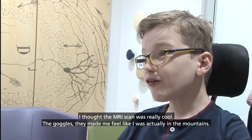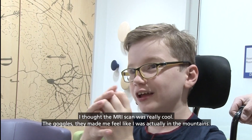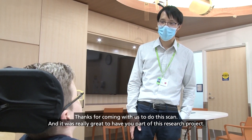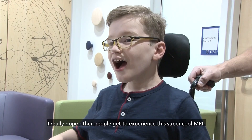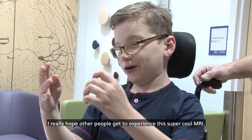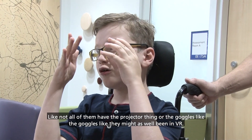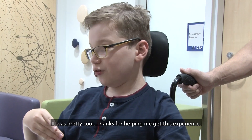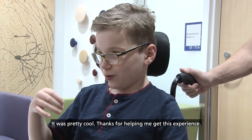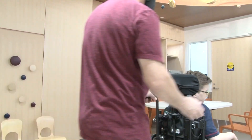How did you like it? I thought the MRI scan was really cool. The goggles made me feel like I was actually in the mountains. Thanks for coming with us to do this scan — it was really great to have you part of this research project. I really hope other people get to experience this super cool MRI. Not all of them have the projector or the goggles. The goggles — they might as well have been VR. It was pretty cool. Thanks for helping me get this experience. You're totally welcome, Zach. Thank you.